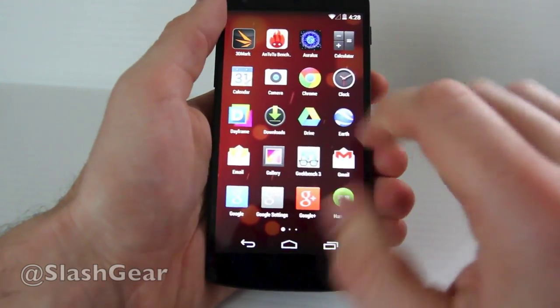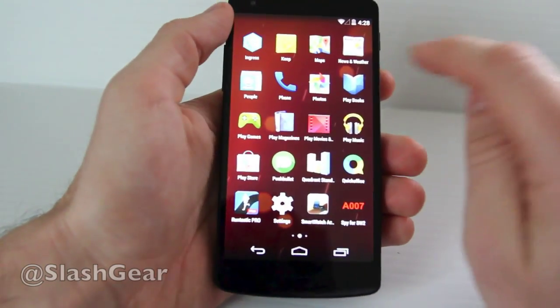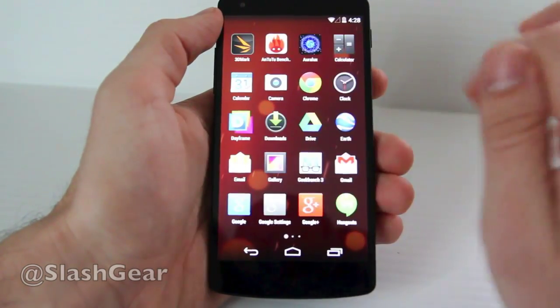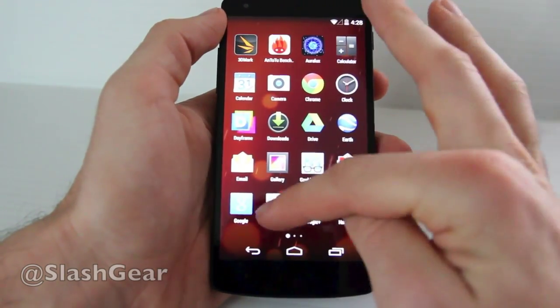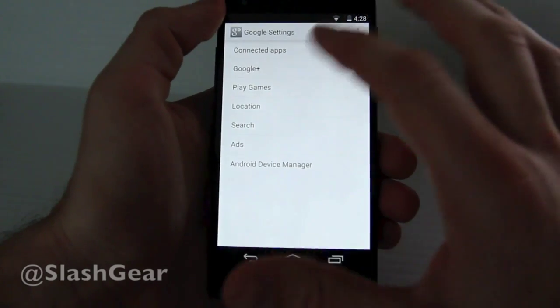Down in our apps here, we have quite a few apps that I added, so it's going to look a little different. But there are new icons for things like phone. You've got full access to play games now, and you're able to get into Google Settings, where you'll have options for things like your voice.